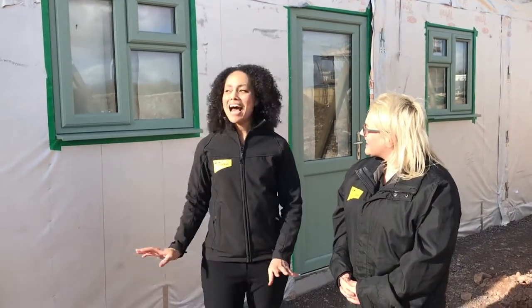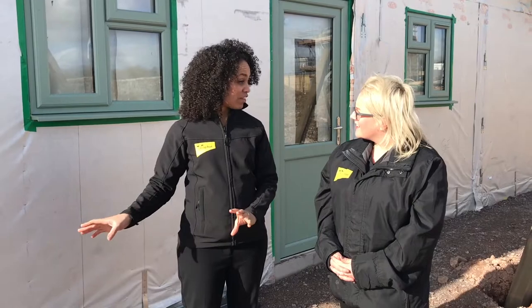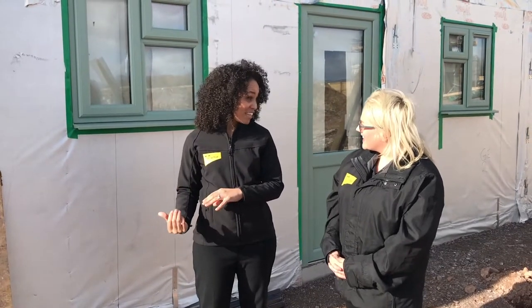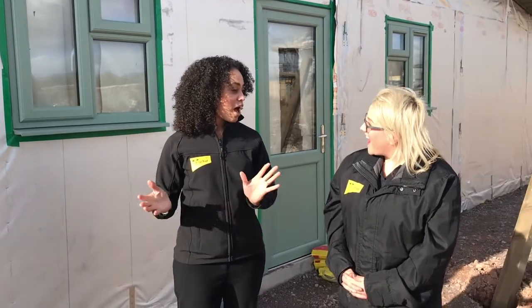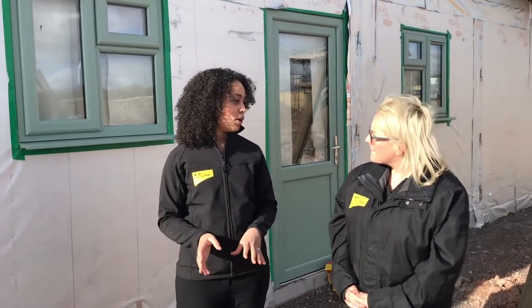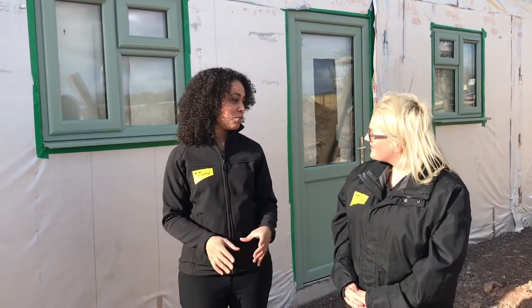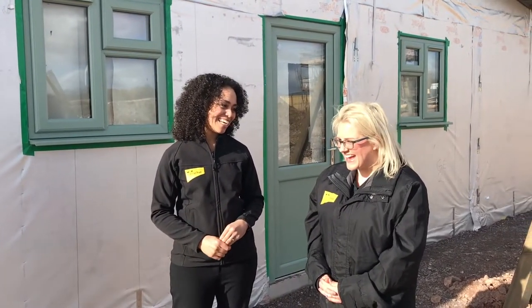So where we're standing at the moment is outside the new training and behavior block. The area you're actually stood in is one of the exercise runs for one of the kennels — as you can see it's quite extensive, which is going to be fantastic for whoever comes to live here. Round the corner you can actually see into one of the kennels — it's split up into two sections, similar to the existing kennels at the centre but a lot bigger. There's an inside area for sleeping and an outside area which leads into this exercise run.